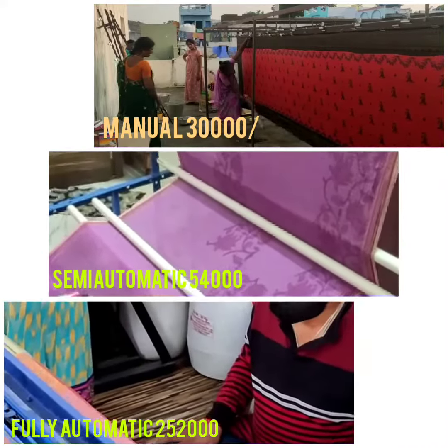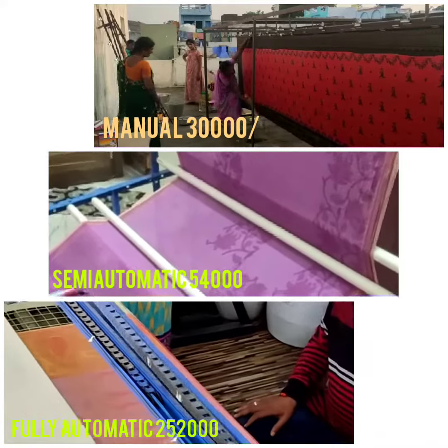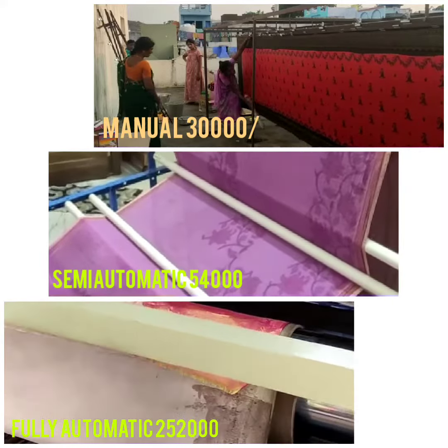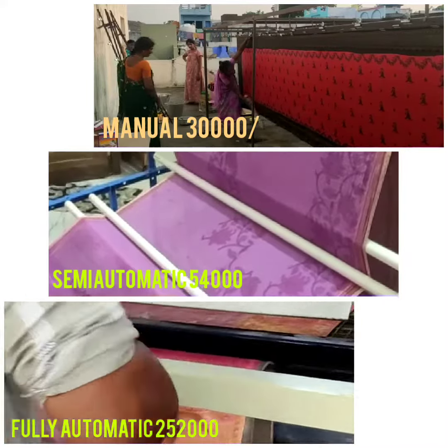Hello, Namaskaram. My name is Suresh Kumar. I am from Gurvai Devara Sari Rolling missions sales. In Sari Rolling, there are four varieties of machines available to you.